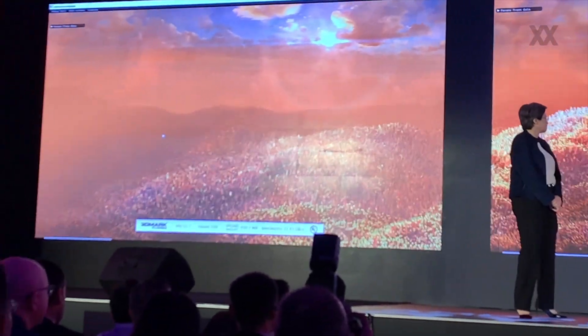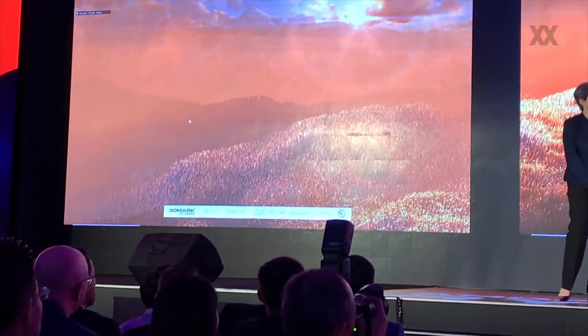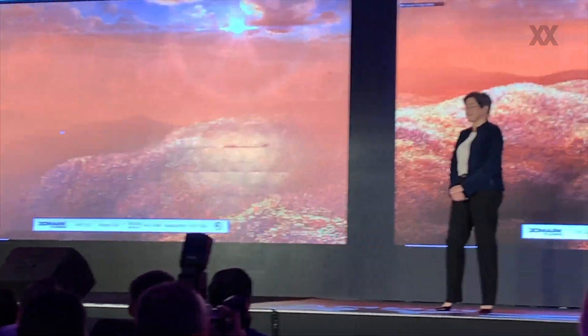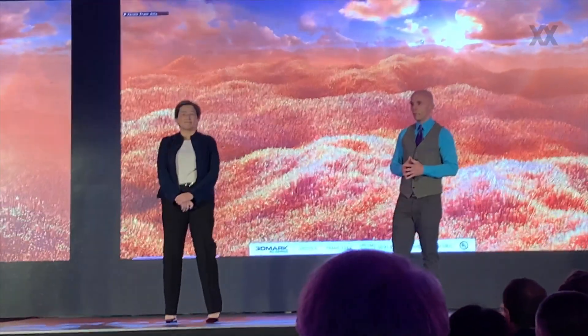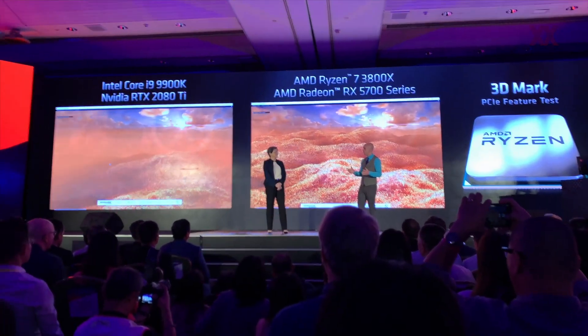We're running about 25 frames per second on the AMD system and about 14 frames per second on the Intel system. This is just a really great demonstration of what Gen 4 can do for gamers, and you think about how that might help games in the future.